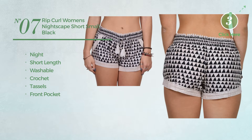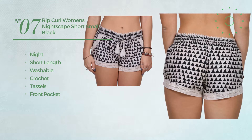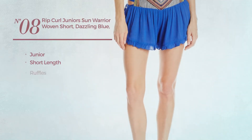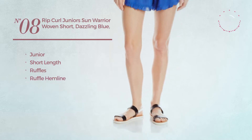available uniquely in black color. Number eight: a junior short length garment styled with ruffles, with a ruffle hemline, available in two more colors.